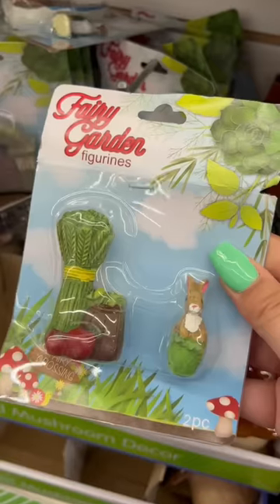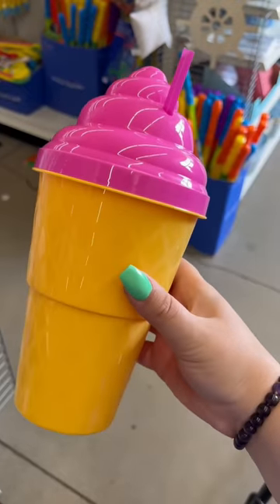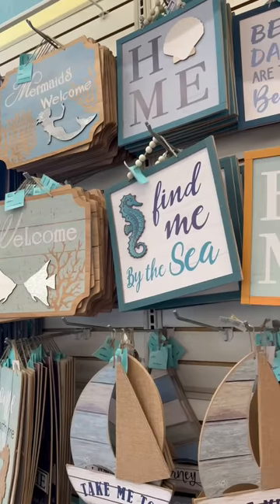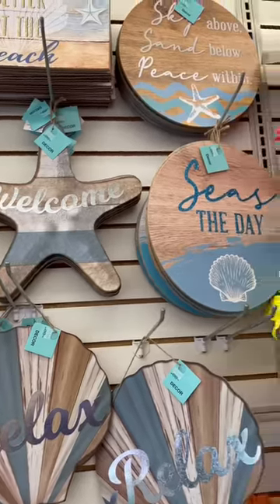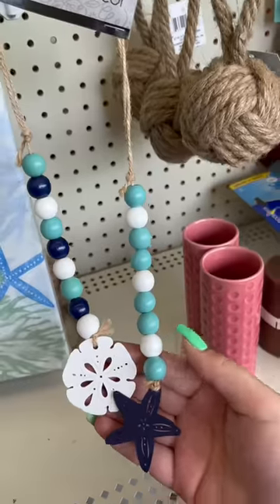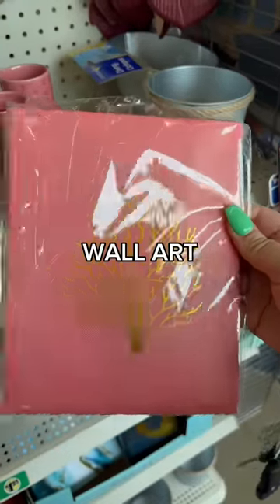Dollar Tree also had these really cute ice cream cones out and some really fun colors for summer. They're really giving with the beach-themed stuff this year — they have faux plants that match perfectly with the vases, and they have some really cute nautical stuff out. I'm honestly living for it.